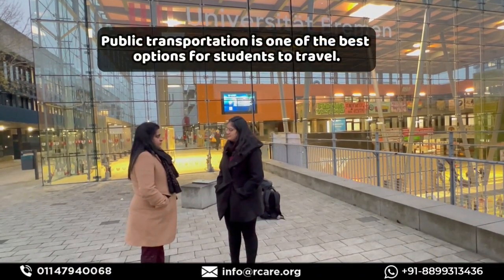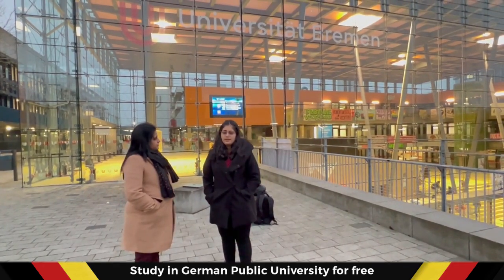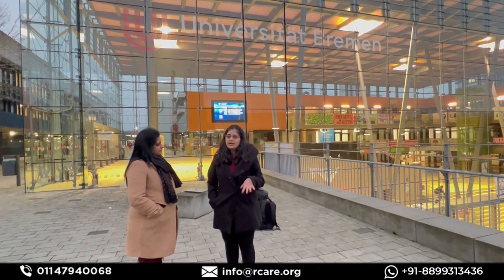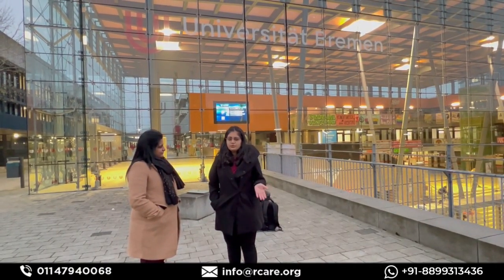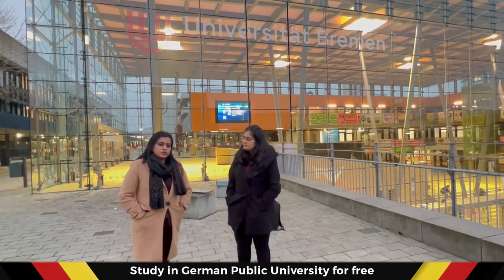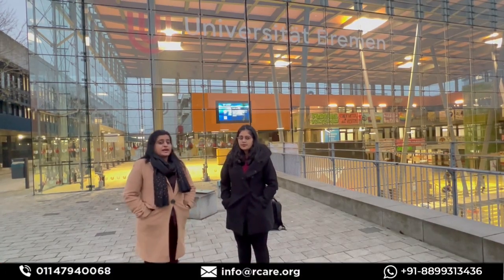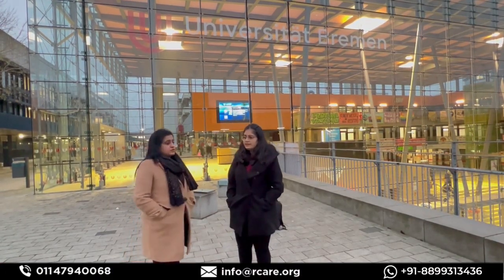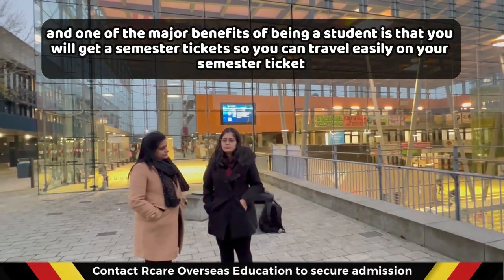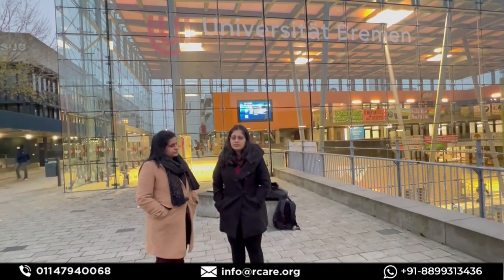Public transportation in Bremen is very good — everything is well connected by trams, making it easy to get to the University of Bremen. This is true across Germany. Public transportation is really comfortable, and you get a semester ticket once you are enrolled in a public university, which covers transport within a certain area of the city at no extra cost.